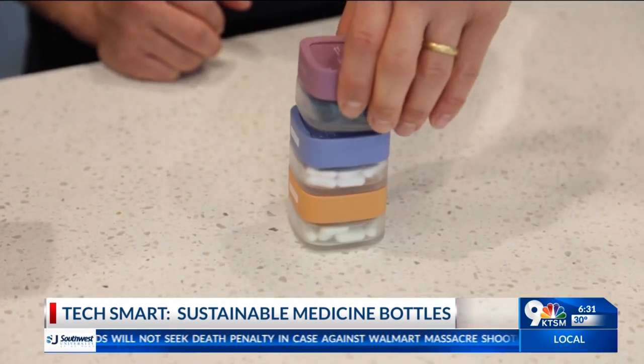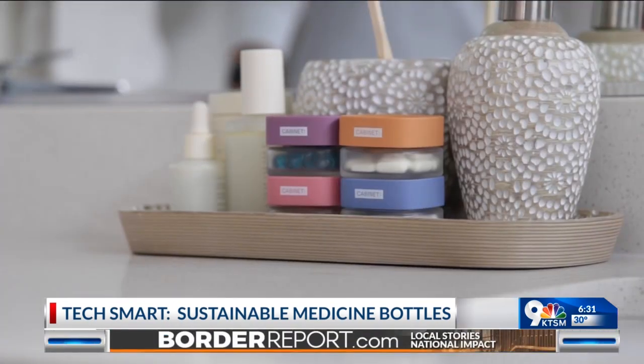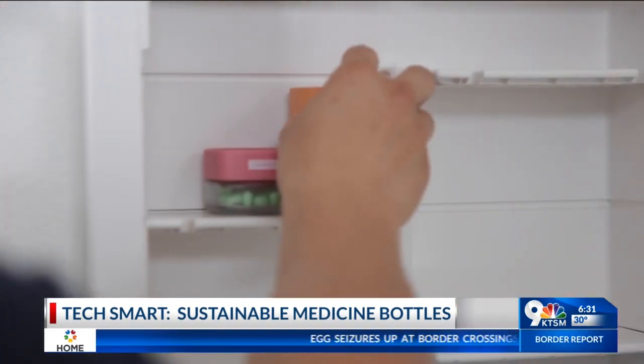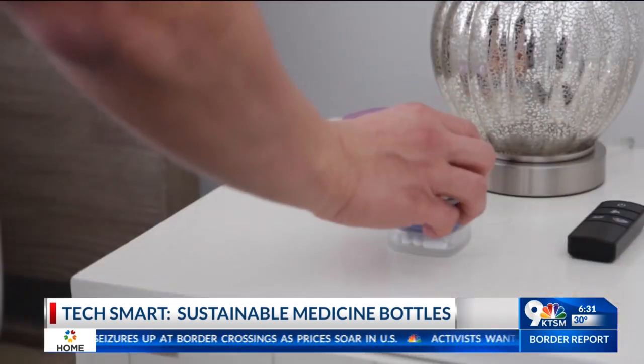Customers love the stackability, the organization, and the color coding. There are over-the-counter medications for pain, sleep, allergies, and more, all sold online. Later this year, Cabinet's containers will be in retail stores. The team's vision is a world with no unnecessary single-use plastic in medicine, and a healthcare system where customers don't have to choose between the quality of their care and the quality of the environment.